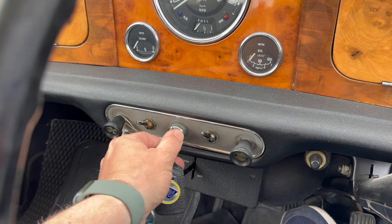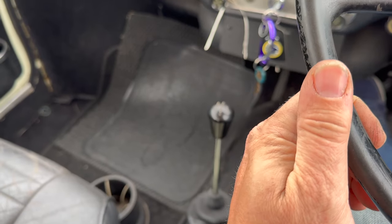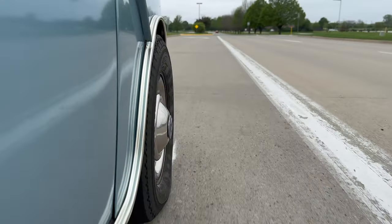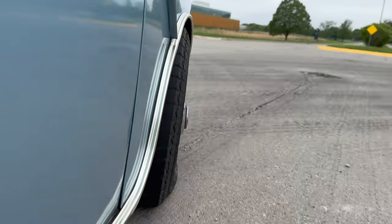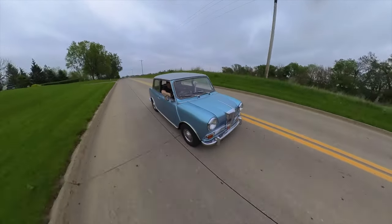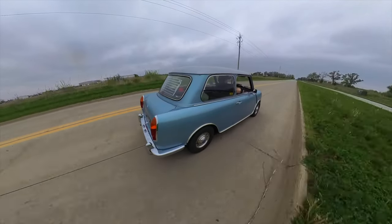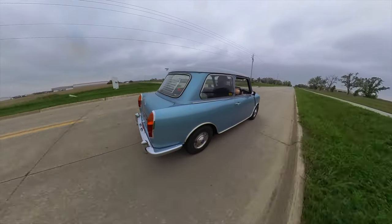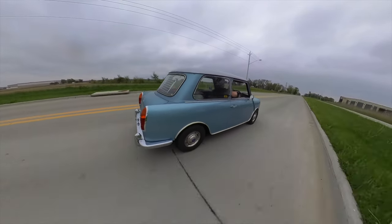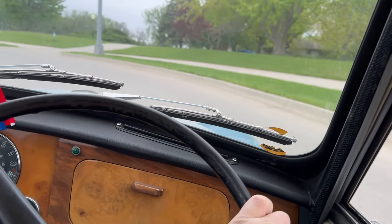Let's take it for a drive. You're probably not going to set any speed records in a Riley Elf, but it is a comfortable car to drive around. The Riley might not have the most powerful engine, but it does maintain that great classic Mini handling characteristics.